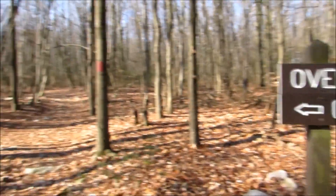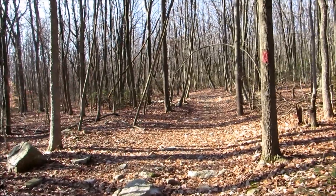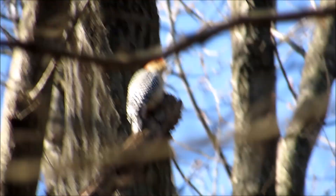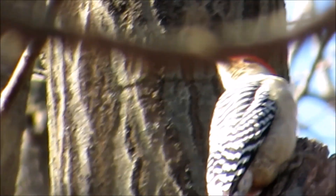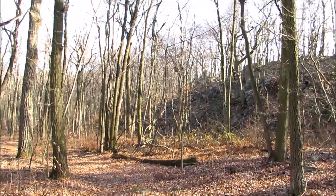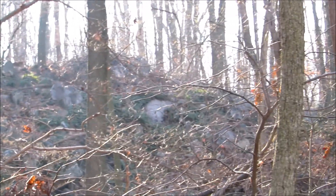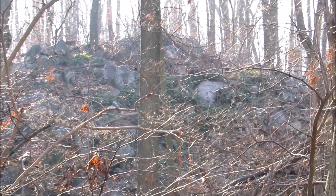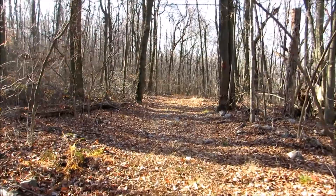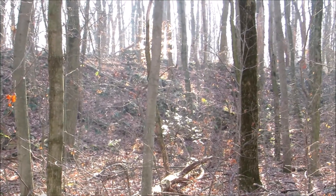Now I'm going to check out the Coxcomb Trail — looks like it's got red blaze marks. This must be another rock outcrop with some overlooks. There's a red-bellied woodpecker up there. On the Coxcomb Trail I think what they're referring to are the Coxcomb Rocks. Never been here before but I'm going to keep walking. The trail just keeps going alongside this little ridge of rocks — I think that's what they're referring to as the Coxcomb.